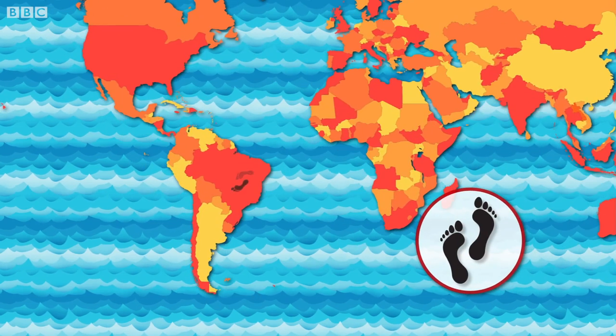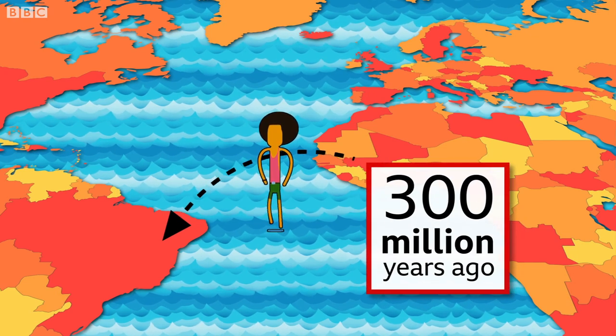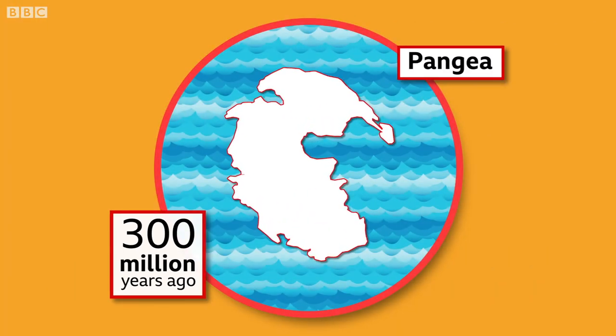Walking between Africa and South America — you'll need to be able to walk on water, right? Not if it was 300 million years ago. Before there were the continents we know today, there was this: a supercontinent called Pangaea.